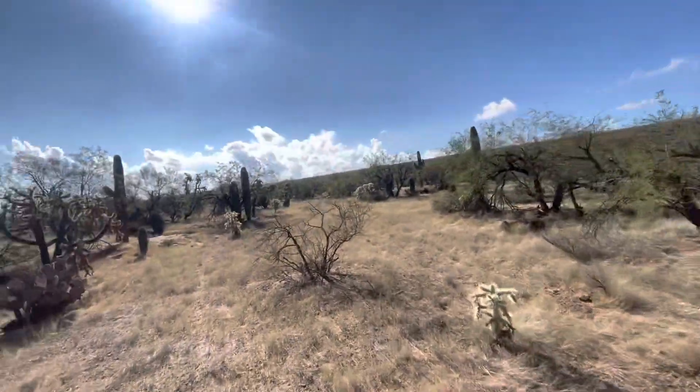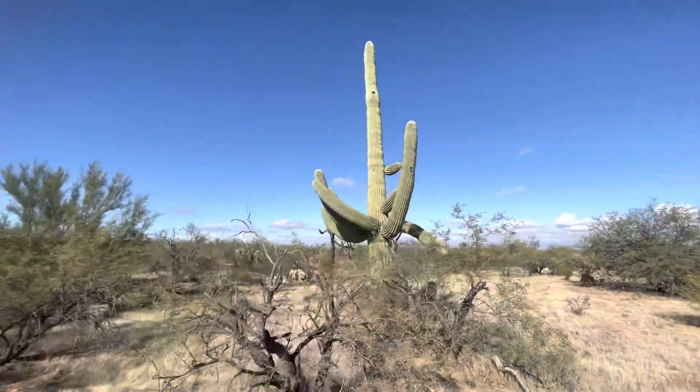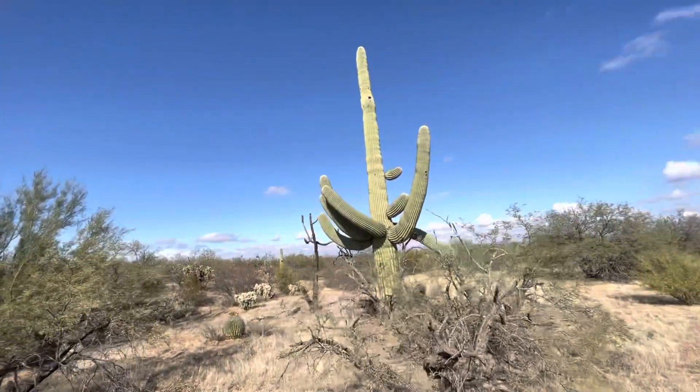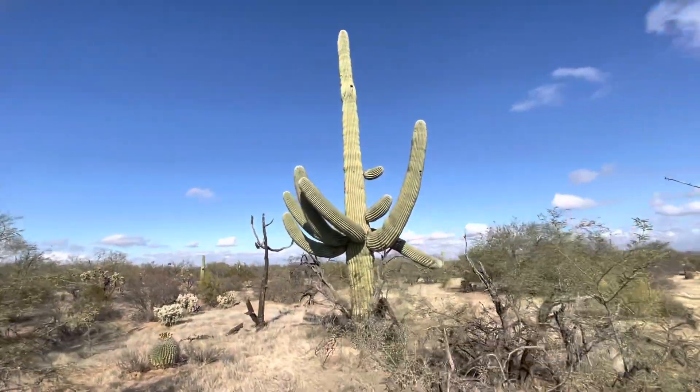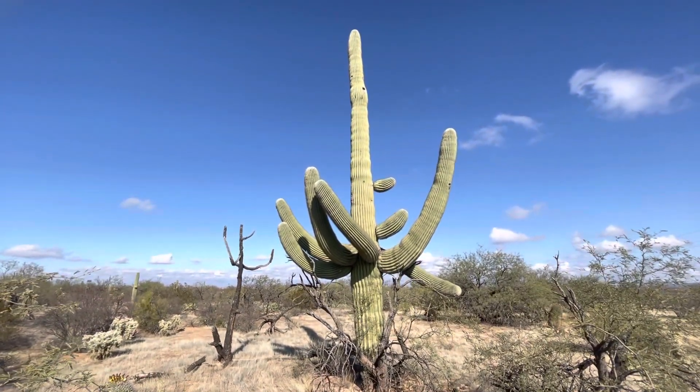All right, let me run over here. Watch out for these little critters — they're dangerous. This might be the best angle, somewhere this way. I appreciate you watching. Make it a great day in the desert.